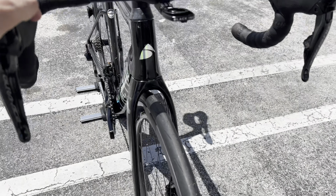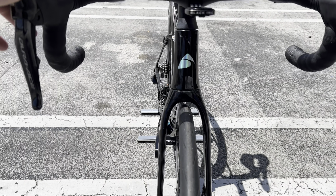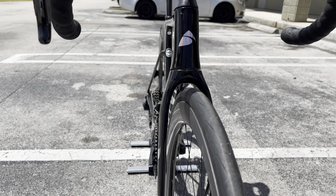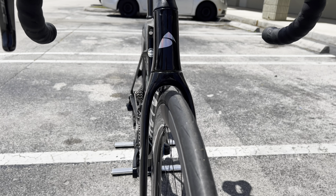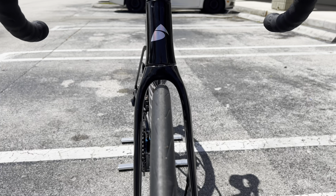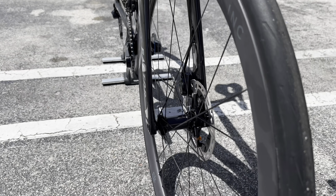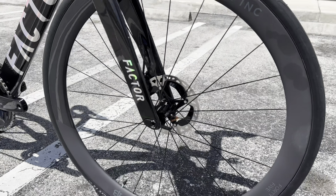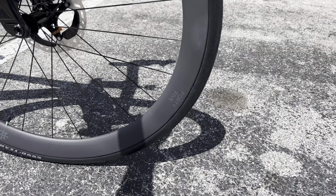A cool thing about the Factor is that it can take up to a 32 millimeter tire. You can see how big that front fork is — it is absolutely massive. So if you wanted to take this bike with some meaty tires, you have the ability to do so. That is a really wide cutout. We also have their Black Ink wheels — these are a 45 millimeter depth wheel.